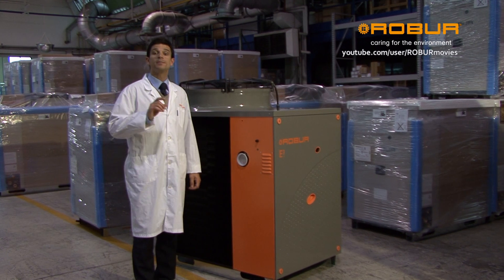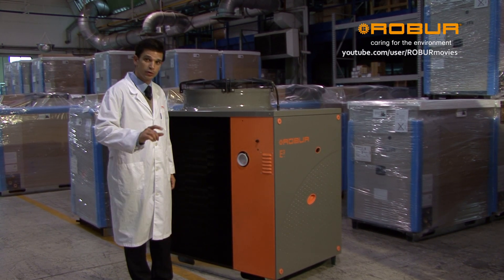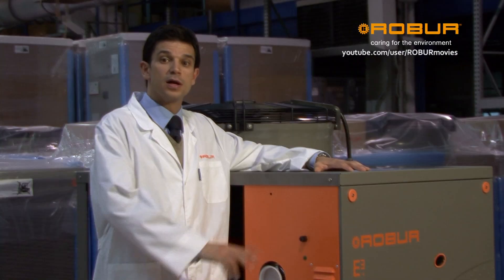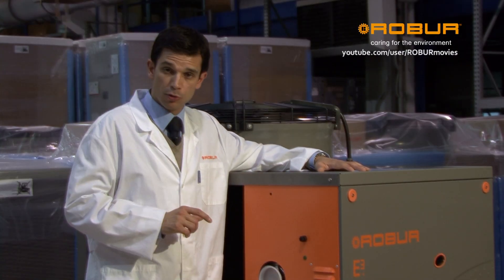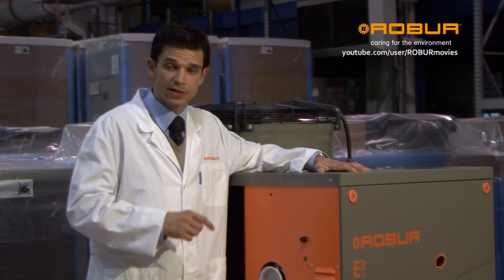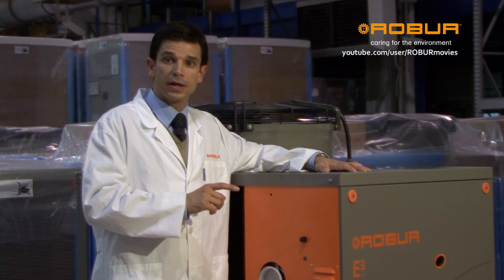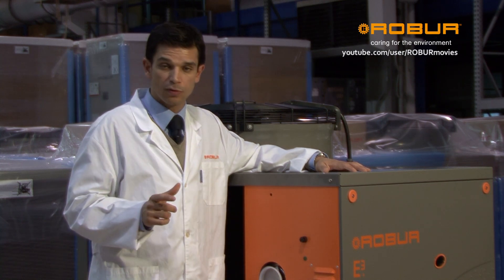Hello, I'm here today to tell you about gas absorption heat pumps, powered by natural gas and renewable energies. Just like the gas boilers that normally heat our homes, the gas absorption heat pump can produce hot water for heating and hot water for sanitary use, such as the water we use in our bathrooms and in our kitchens.